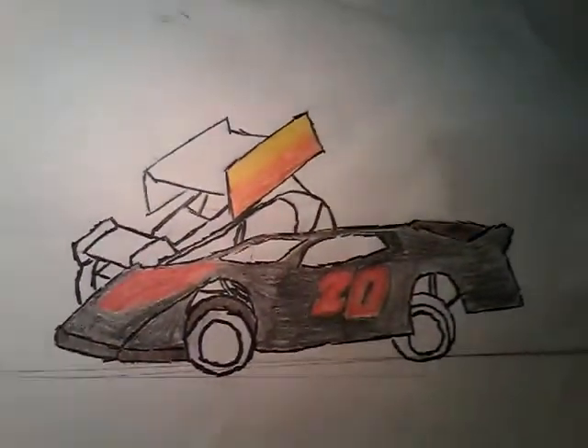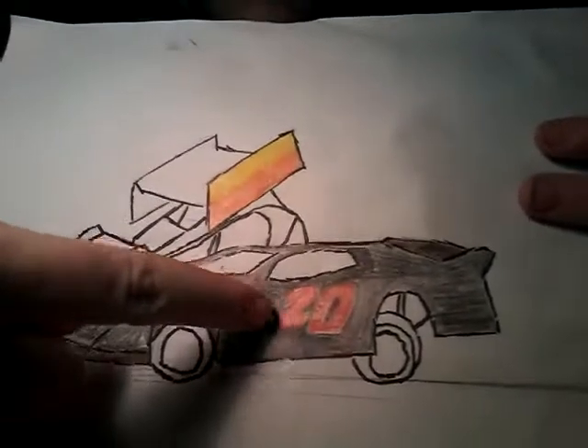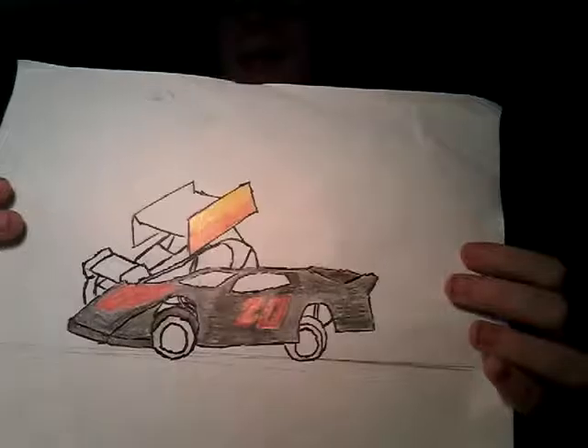Hey everybody! I'm going to show you a picture I've been working on, but I'm here to do more blind bags. Here's my drawing - I'm still working on it. The one that's all black is a super late model, and the one in the background is a sprint car. I did this just yesterday when I got bored. I'm a huge race car fan - I grew up with it all my life.